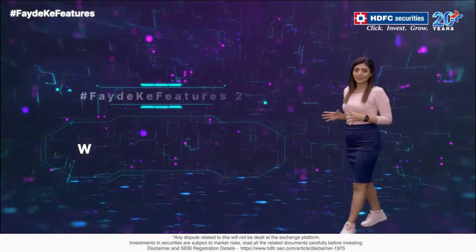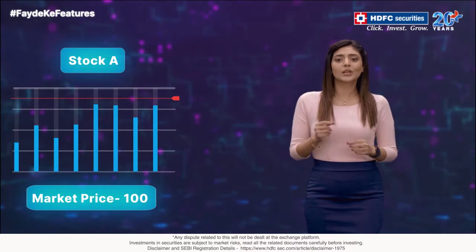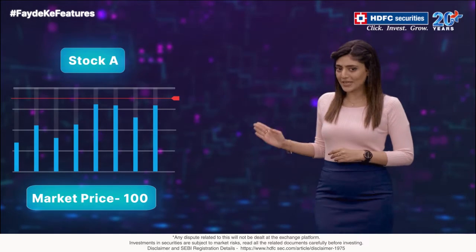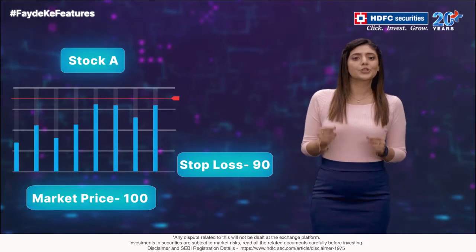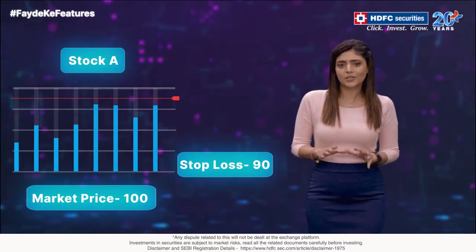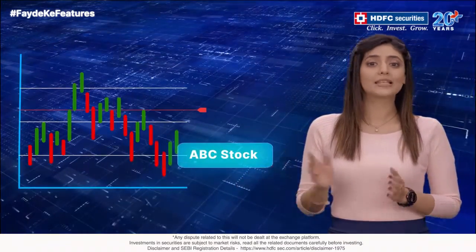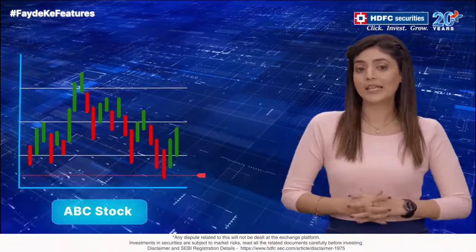Fayde ka feature number two: Trailing Stop Loss. Let's say you place an order for stock A, whose current market price is Rs.100 and you would like to set a stop loss at Rs.90. You can place a trailing stop loss instead at 10% of the current market price. This protects your upside and downside. Assume you bought stock A with a stop loss at Rs.90.